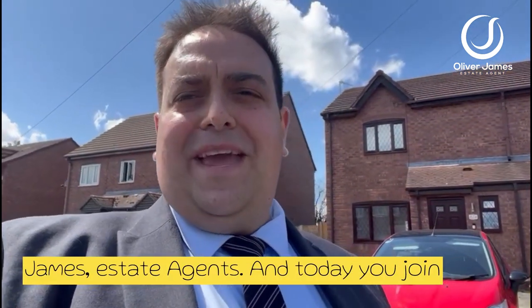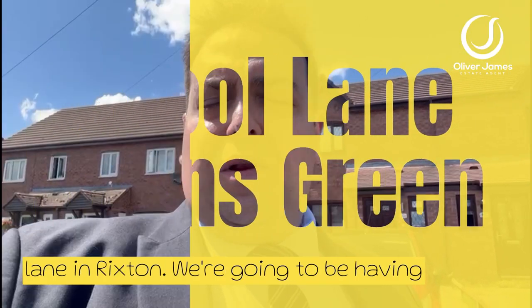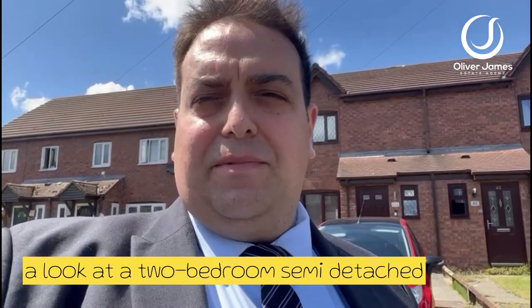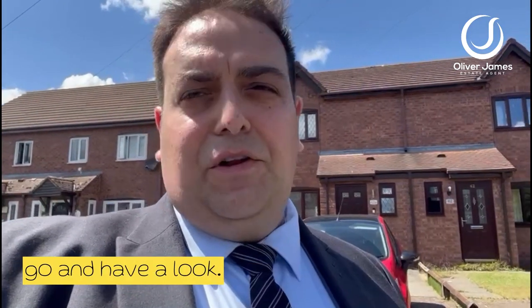Good afternoon, it's David from Oliver James Estate Agents and today you join me here on the lovely and quiet School Lane in Rickston. We're going to be having a look at a two-bedroom semi-detached house that's just behind me with the most phenomenal views you've ever seen. Let's go and have a look.